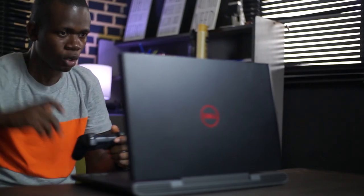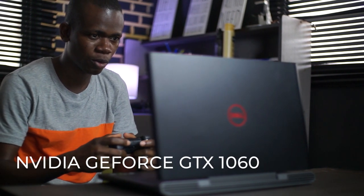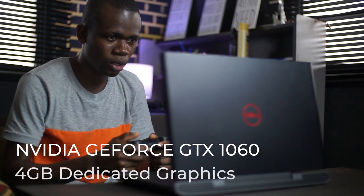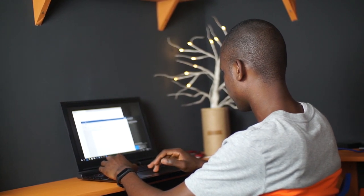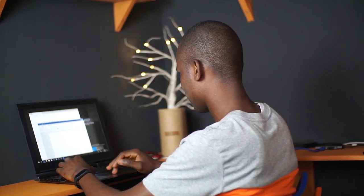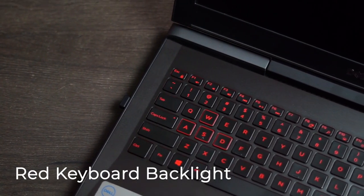Now let's talk about the fun part of this laptop — its graphics processor. This laptop is powered with the NVIDIA GeForce GTX 1060 graphics adapter. It also has 4GB of dedicated graphics memory running on GDDR5 SDRAM. So whether it's gaming, running high-end applications, or being in virtual reality, this laptop has got you covered. And it also has a red keyboard backlight which makes the gaming experience pretty fun.